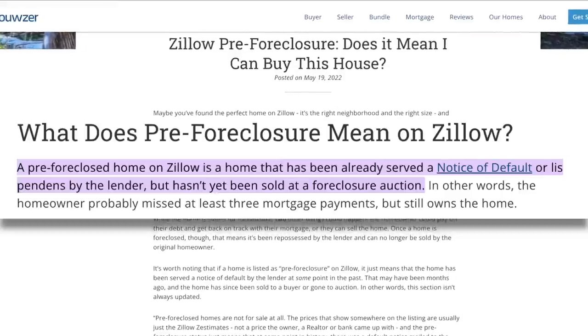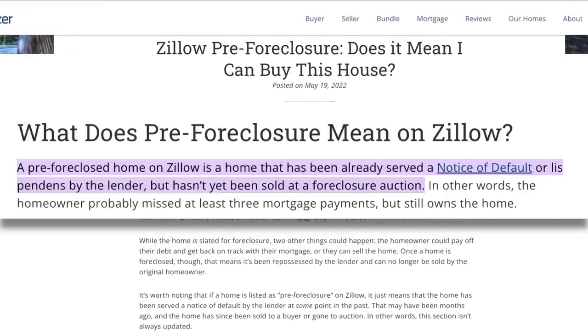I get asked about this all the time — people say they saw a house on Zillow listed as pre-foreclosure. When it comes to that information, it's a little misguided. Just because somebody has missed a payment, or sometimes paperwork gets screwed up during a divorce, it will say pre-foreclosure. That doesn't mean it's actually in foreclosure, so don't count on that.